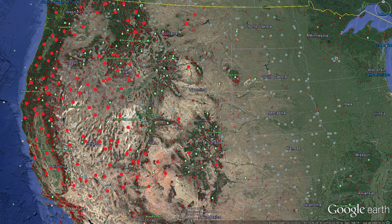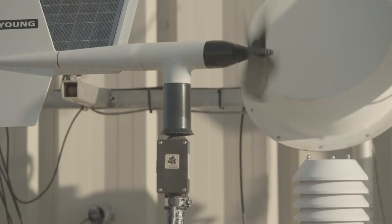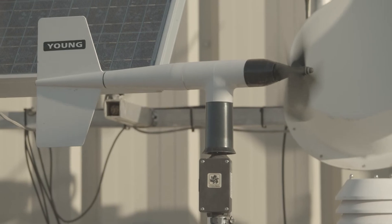There are over 2,000 RAWS. We actually calibrate sensors for about 1,700 of them here at the fire center.